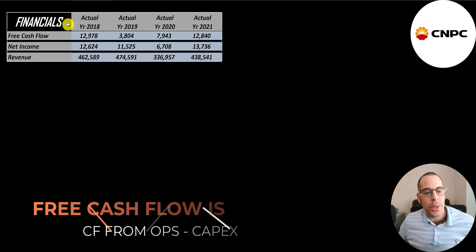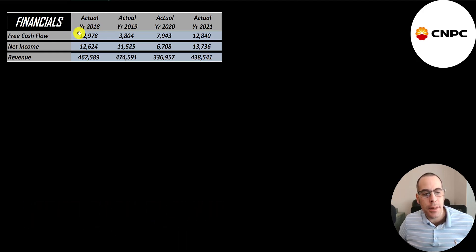They had lots of free cash flow in 2018 — $13 billion. That dropped a lot in 2019, came up in 2020, then it's back up to close to $13 billion. Net income is the profit or loss on the income statement — revenue minus expenses — and that peaks in 2021 at $14 billion. Revenue is the sales for the company and they have almost half a trillion dollars in 2019, $439 billion in 2021.